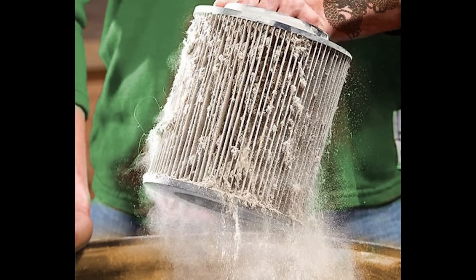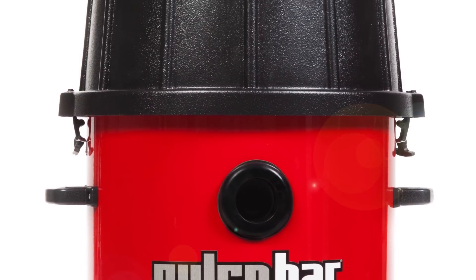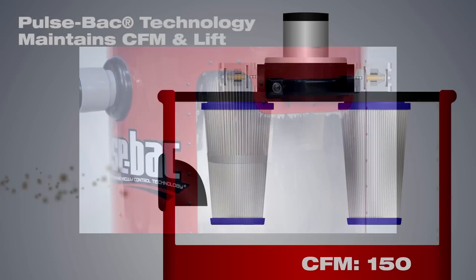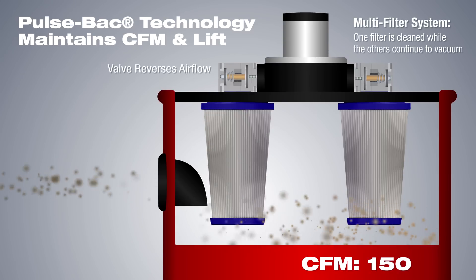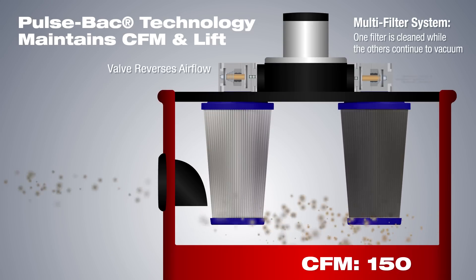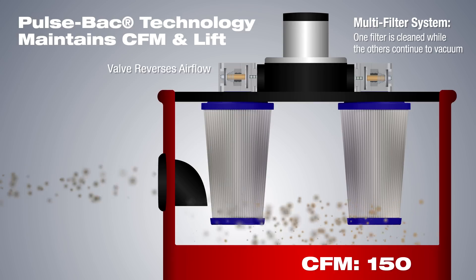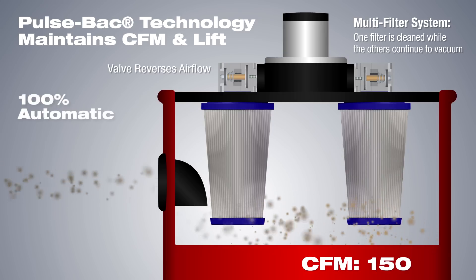They all work the same, except Pulse Back. Pulse Back is different. It's the original and patented pulse clean vacuum. Pulse Back's automatic pulse clean technology keeps filters clean to deliver consistent suction. Our revolutionary technology reverses the airflow at regular intervals, blowing filter-clogging dust and debris off. The multi-filter system cleans one filter while the others continue to produce vacuum. Best of all, Pulse Back's technology is 100% automatic and keeps filters clean using only simple physics.